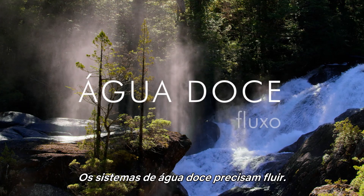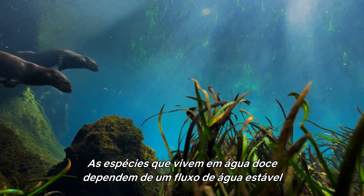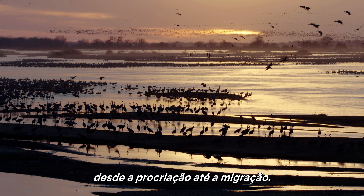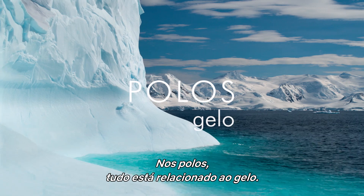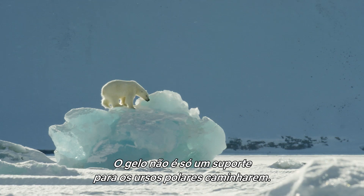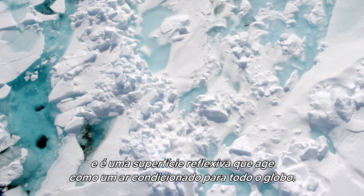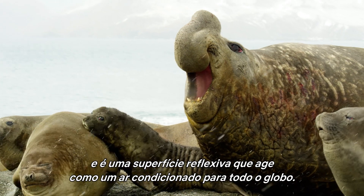Freshwater systems need flow. Freshwater species are dependent on a reliable flow of water to time their behaviours, from breeding to migration. And at the poles, it's all down to ice. Ice isn't just something for polar bears to walk on — it's the soil of the poles, supporting the entire food chain, and it's a reflective surface that acts as an air conditioner for the whole globe.